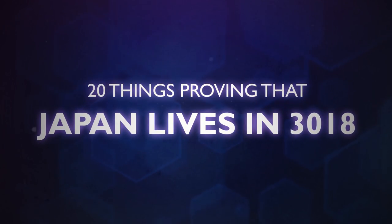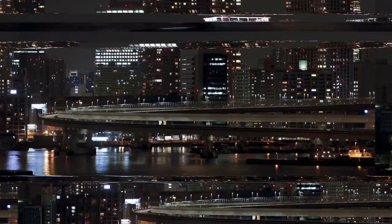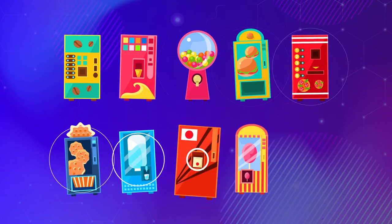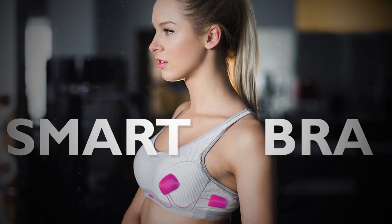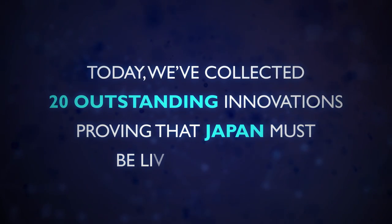20 things proving that Japan lives in 3018. Japan has always been ahead of the game when it comes to development, innovation and service. Anyone who visits this country will, without a doubt, be amazed by something, like robots working as hotel staff, vending machines on every corner, or even a smart bra, just to name a few. Today, we've collected 20 outstanding innovations proving that Japan must be living in 3018.